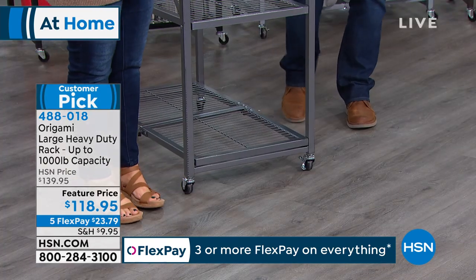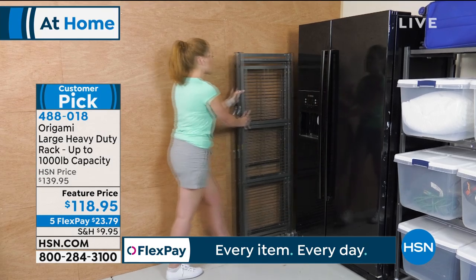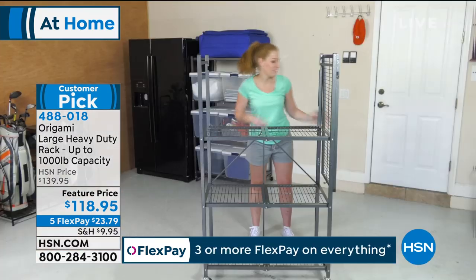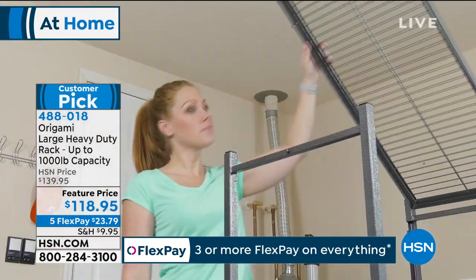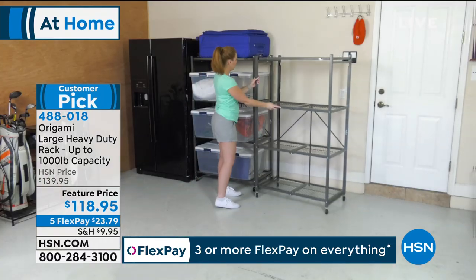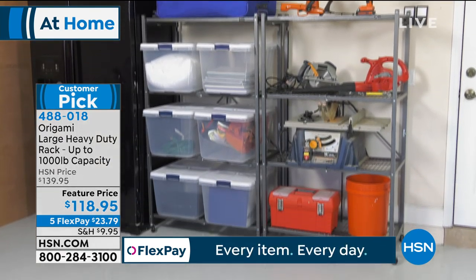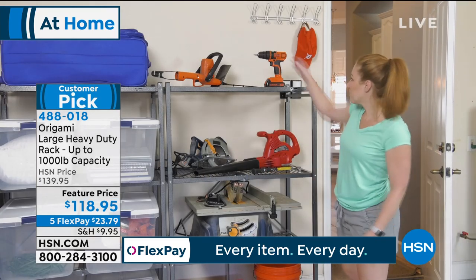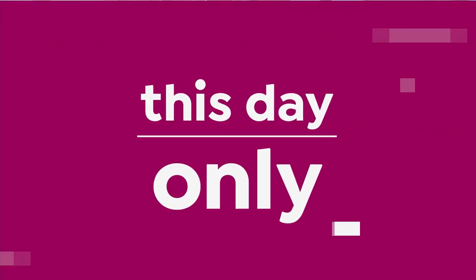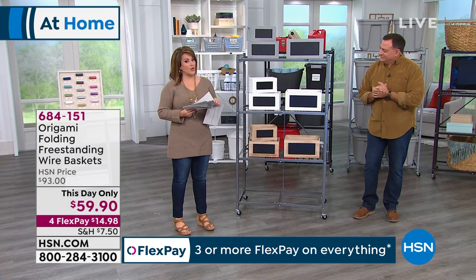This is a huge customer pick — one of our number one selling items for home organization. Item 488018 — the large rack, the big one, thousand-pound capacity. Still so many fun colors available. $23 gets it home. We've also got another amazing Origami item coming up with great baskets.